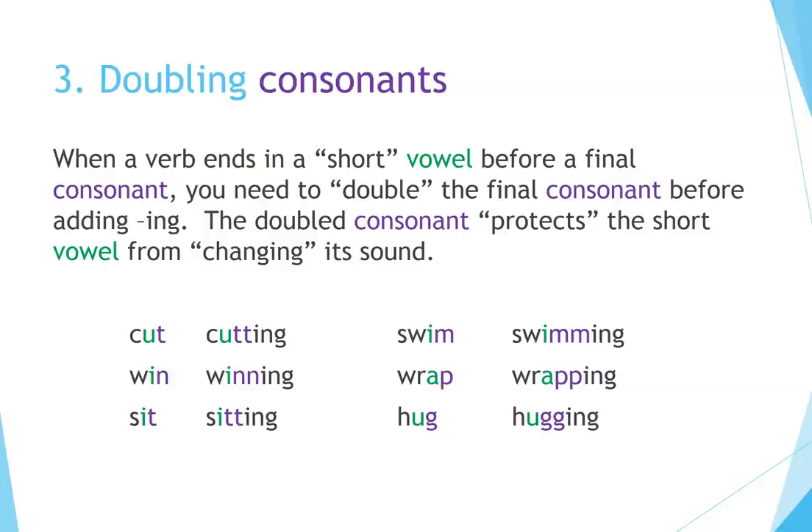Principle 3: Doubling Consonants. When a verb ends in a short vowel before a final consonant, you need to double the final consonant before adding ING. The double consonant protects the short vowel from changing its sound. For example: cut → Cutting, swim → Swimming, win → Winning, wrap → Wrapping, sit → Sitting, hug → Hugging.